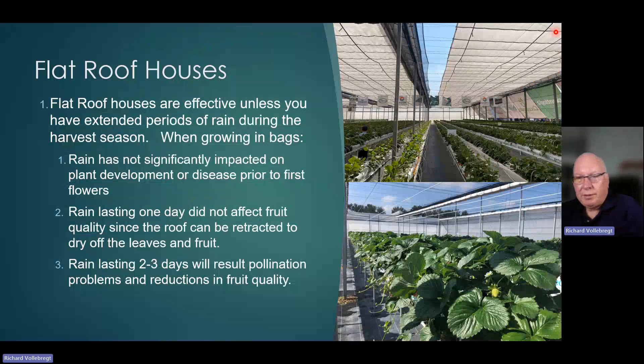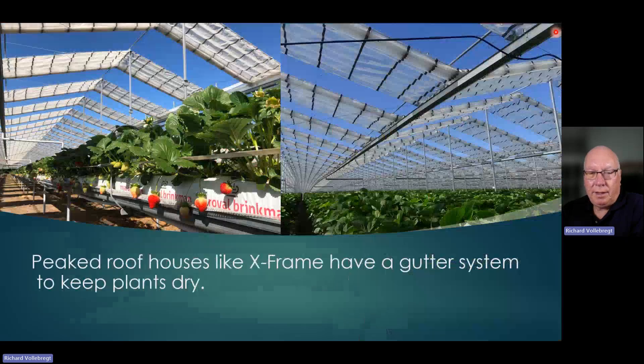This retractable flat roof house uses a porous roof covering, so it does not keep the rain off the plants. We have found the flat roof house is very effective unless you have extended periods of rain during the harvest season. If you're growing in grow bags and have rain during the first three months prior to the first flowers, the rain did not have a major issue. If you had rain during harvest time lasting only one day, it was not a major issue since the roof can be retracted to dry off the leaves and fruit. But if rain lasted two to three days, that will result in pollination problems and reductions in fruit quality. So if you're looking at a location where rain is more frequent, then a peaked roof house like an X-Frame with a gutter system will keep the plants dry.